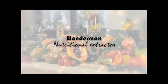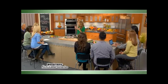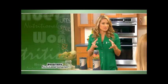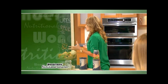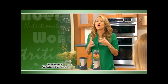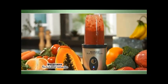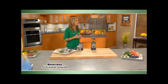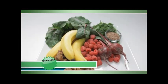Most people don't realize all the problems caused by hormone imbalance: stress, low energy, low sex drive, hot flashes, and not just feeling good overall. With the Wondermax Nutritional Extractor, we can really help to relieve a lot of those symptoms. Since we are created differently, we're going to have one recipe for the gentlemen and one for the ladies.